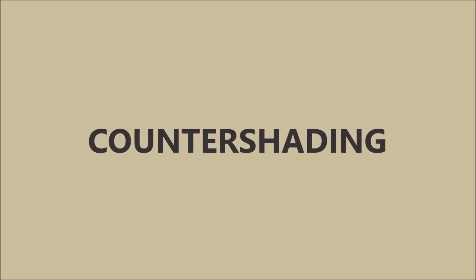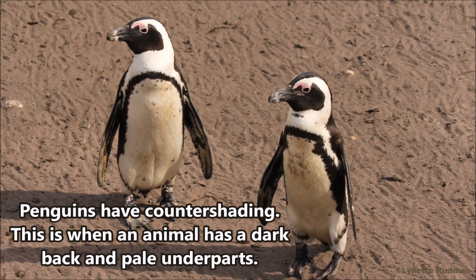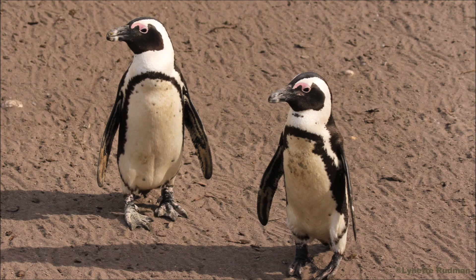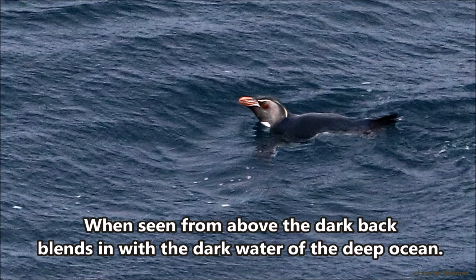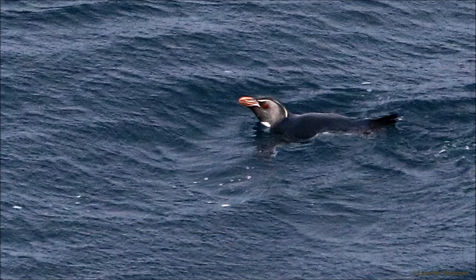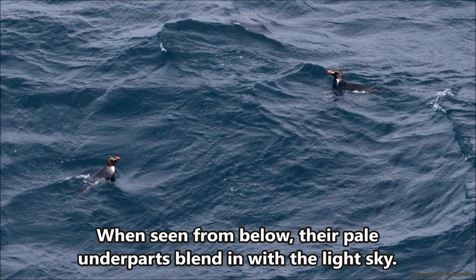Counter shading. Penguins have counter shading — this is when an animal has a dark back and pale underparts. When seen from above, the dark back blends in with the dark water of the deep ocean. And when seen from below, their pale underparts blend in with the light sky.